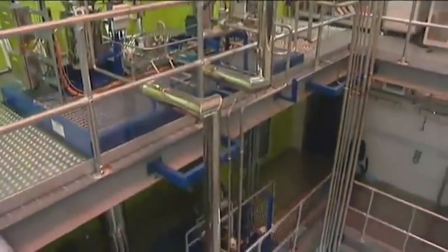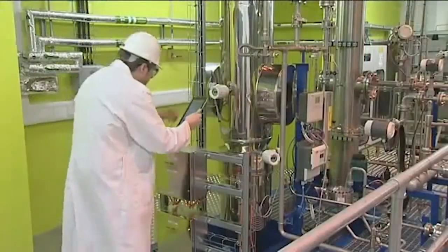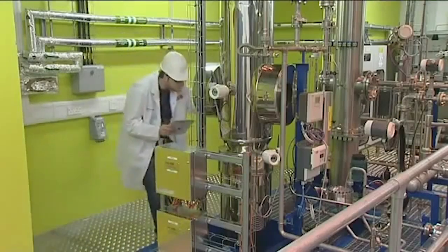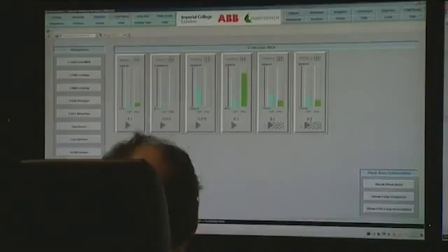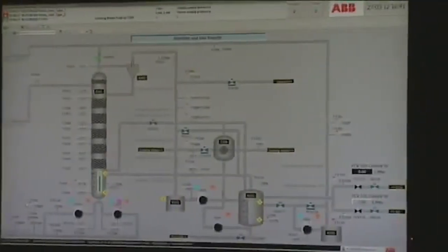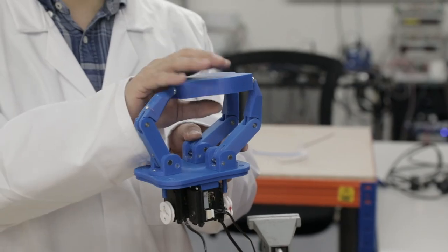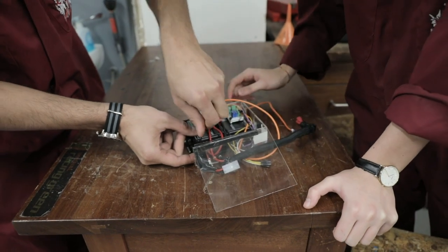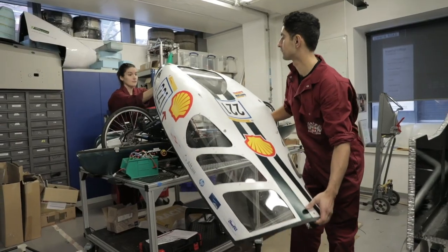Within each department we have world-class facilities specifically related to that department. For example, in chemical engineering we have a four-story carbon capture pilot plant — it's an opportunity for students in that department to actually work in an almost professional plant environment, the type of thing they'll be doing if they were to work in that industry in the future. It's a fantastic opportunity to be able to do that during your studies, and we've got a huge range of different departments and labs that students will be able to get involved in, particularly in their practicals. Because we are a scientific university, lab time and practical time is a really essential part of the course.